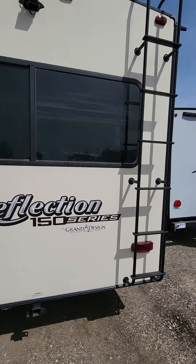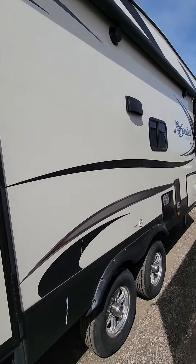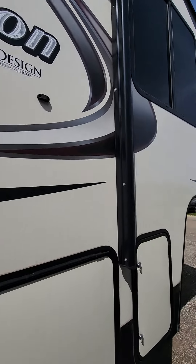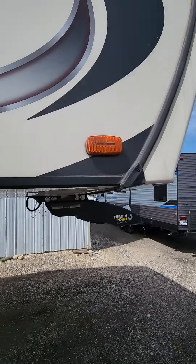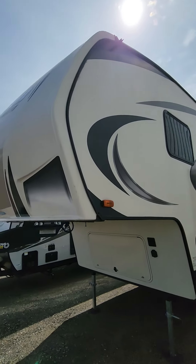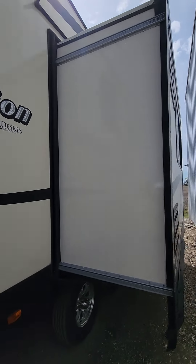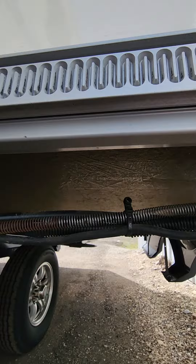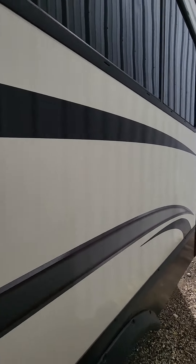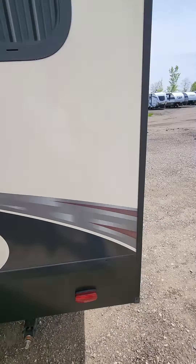As I'm walking around it, I do not see any damage on the exterior. All the fiberglass looks like it's in good shape. Tires are in good condition. Front cap looks solid. Definitely needs a bath, but it's definitely not overly dirty either. Bottom of the slides look good. It only has one slide on it. Exterior is good. Let's go look on the inside.